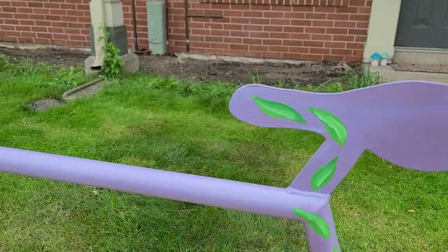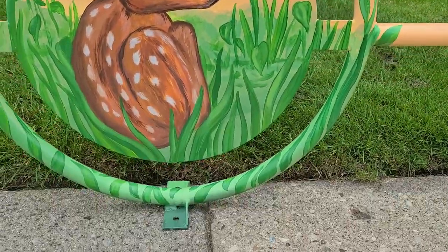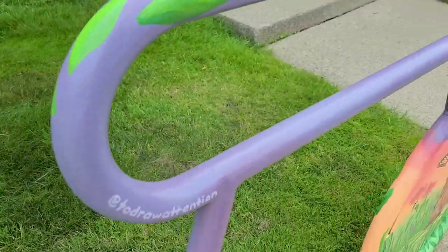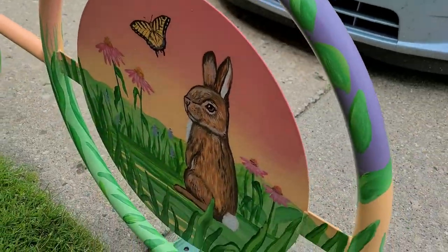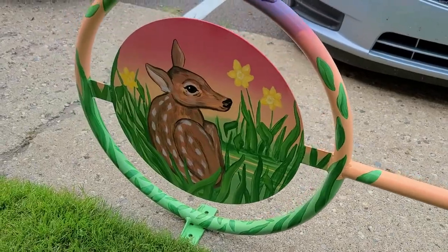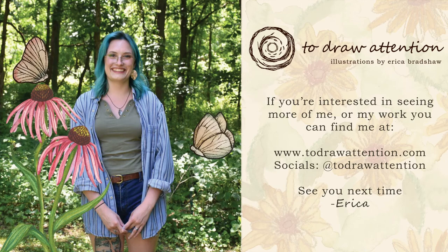Thank you so much for joining me today — I hope you've been enjoying these process videos. I've been having a great time putting together a time capsule of each one of these special projects and all the work that goes into them. If you'd like to see more of my work you can follow me on any social media platform at To Draw Attention, where I post almost every day. If you're interested in purchasing my work, you can find it for sale at todrawattention.com. Thank you and I'll see you next time!